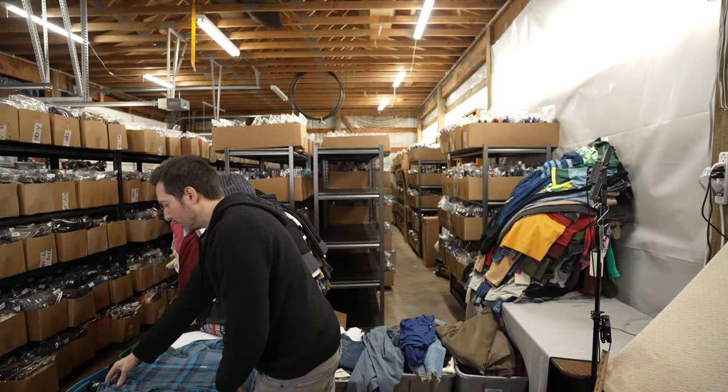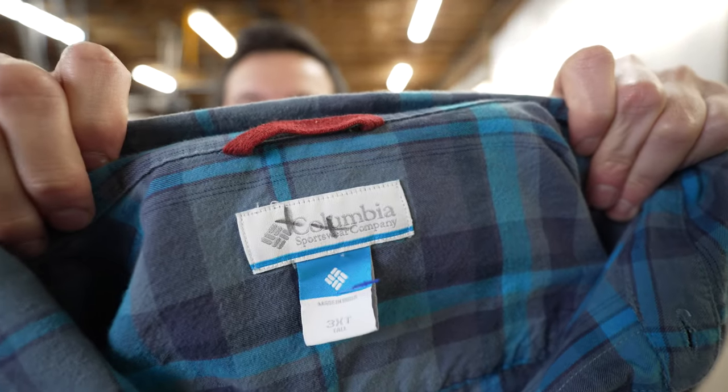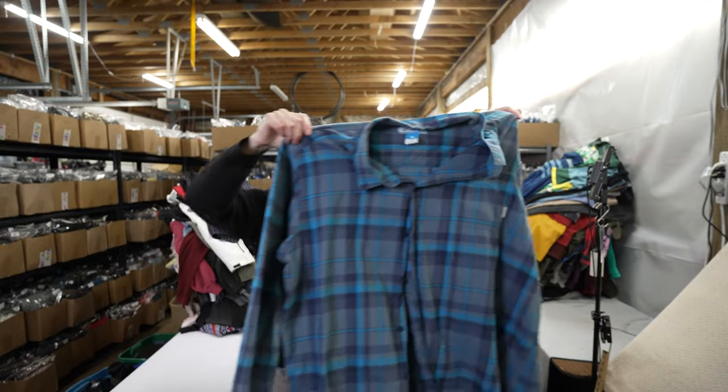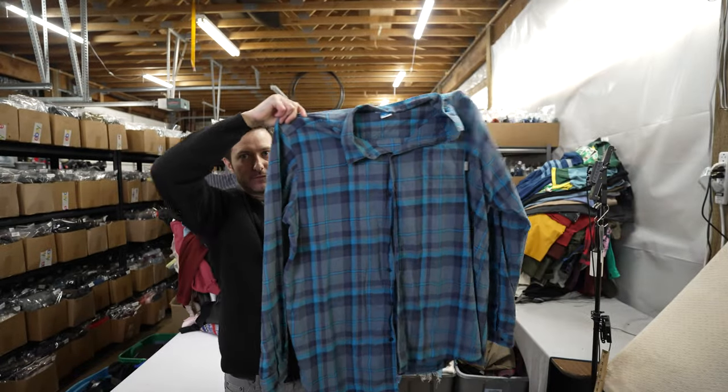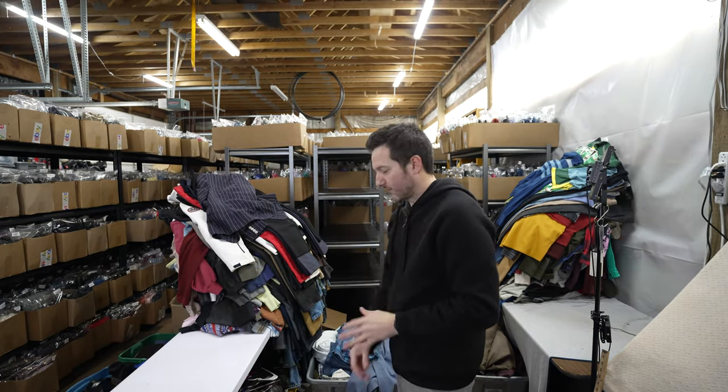This one's going to blow you away — it's a Columbia men's button-up shirt in size 3XT, three extra tall. I wouldn't buy Columbia anything less than 2XL unless it had Omni-Shade or First Descent or something special.